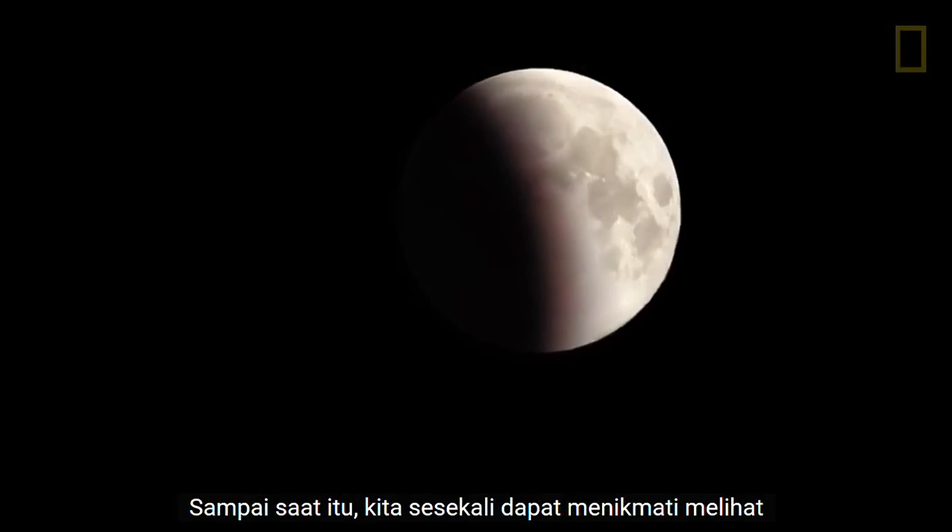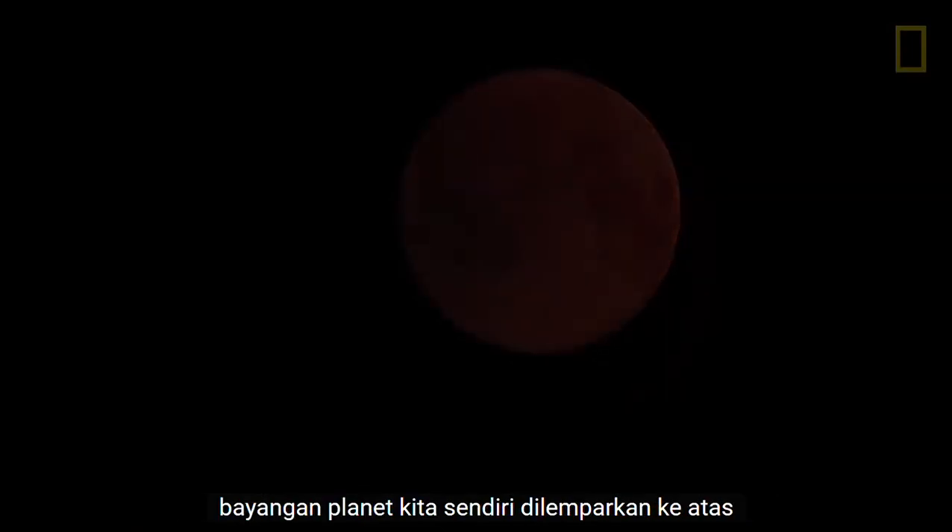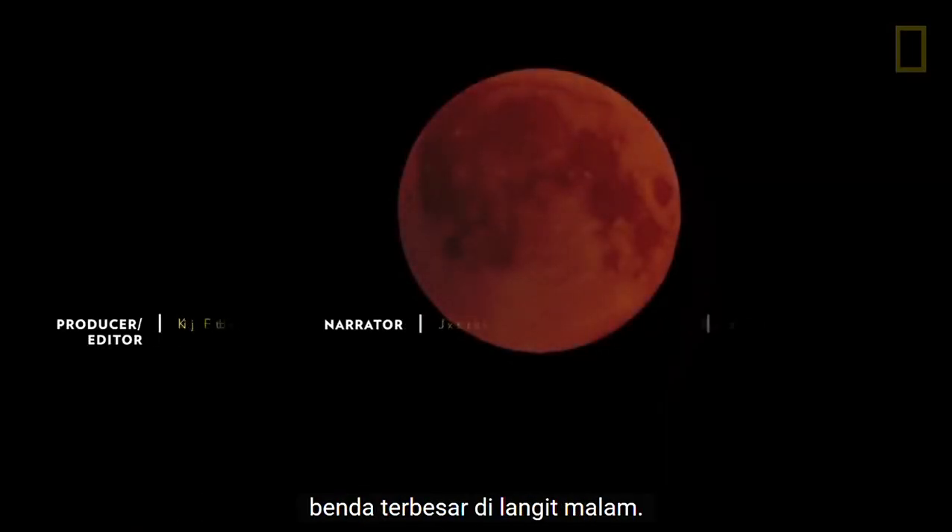Until then, we can occasionally enjoy seeing our own planet's shadow cast upon the largest object in the night sky.